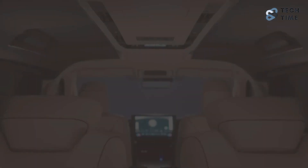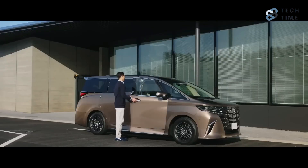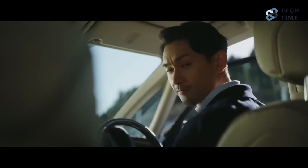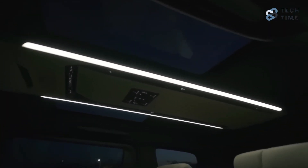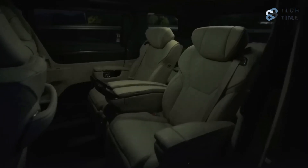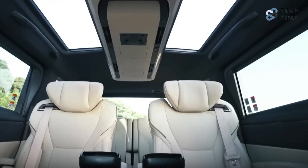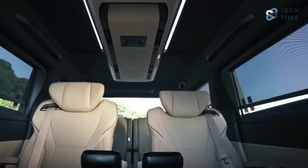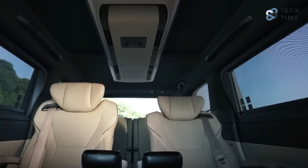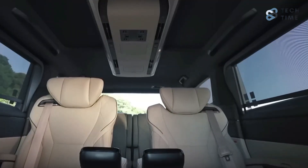To give passengers an even better riding experience, Toyota has made changes to the sunshades. The sunroof now uses independently operable right and left side shades, giving passengers the choice to see the sky or block out sunlight individually. Toyota has also introduced the first-ever pull-down side sunshades in the 2024 Alphard, allowing passengers to block out excess sunlight while enjoying the scenery.